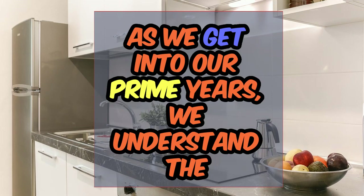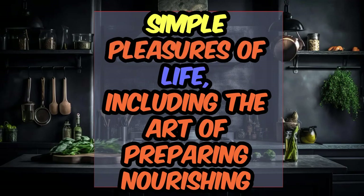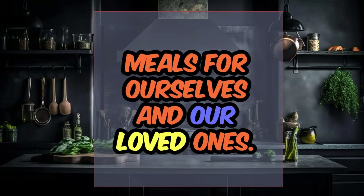As we get into our prime years, we understand the importance of savoring every moment and finding joy in the simple pleasures of life, including the art of preparing nourishing meals for ourselves and our loved ones.